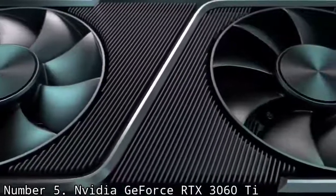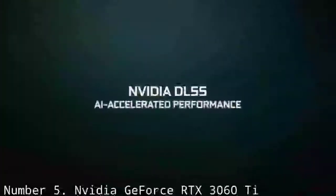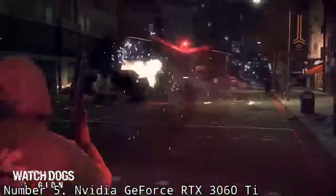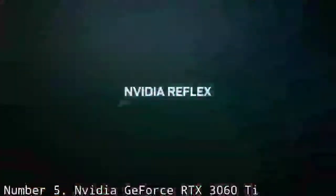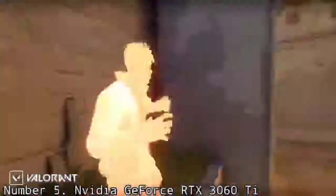While a superb graphics card, and probably more than what most people looking at gaming in 1440p need, it's not perfect, as it comes with an annoying 12-pin power connector that's not standard. But you do get an 8-pin adapter. On the plus side, this GPU stays much cooler than its predecessors when running graphically intensive tasks.